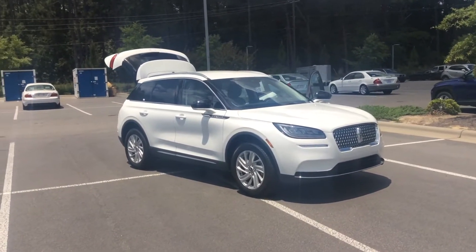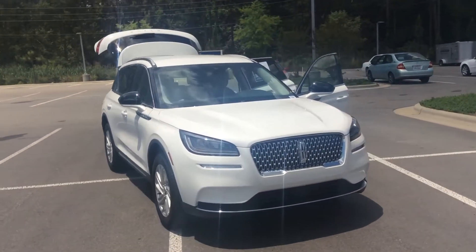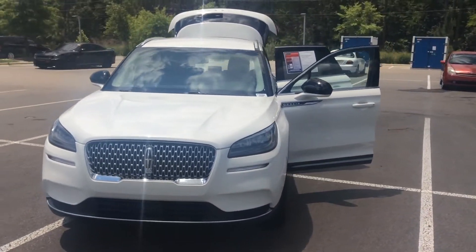Hey, this is Steven down at Pinehurst Toyota. We have this beautiful Lincoln Corsair. It's in this white color — it's an absolutely gorgeous looking car.